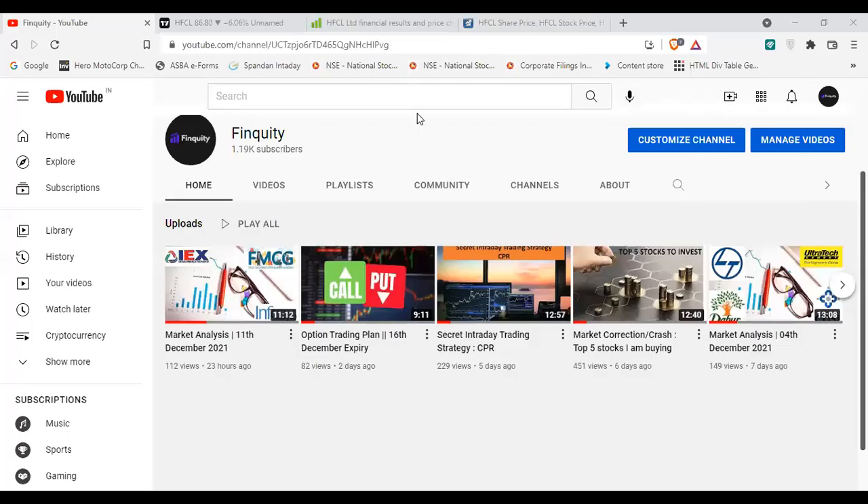Hello friends, welcome back to the channel Finquity. After a long time I am sharing a video on techno-funder analysis. There is one interesting stock that has come on my radar, and it's important to do both technical and fundamental analysis. HFCL had a bad history in the past, but there are some structural and fundamental changes happening in the company, because of which the stock is looking attractive on both aspects.